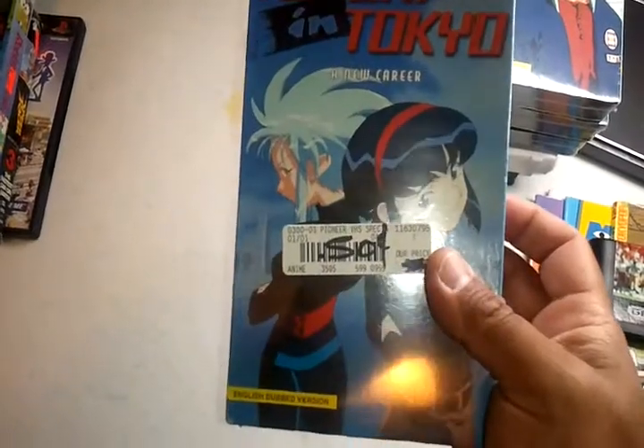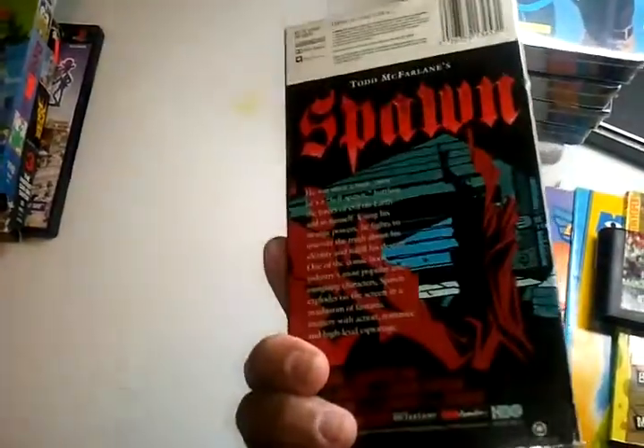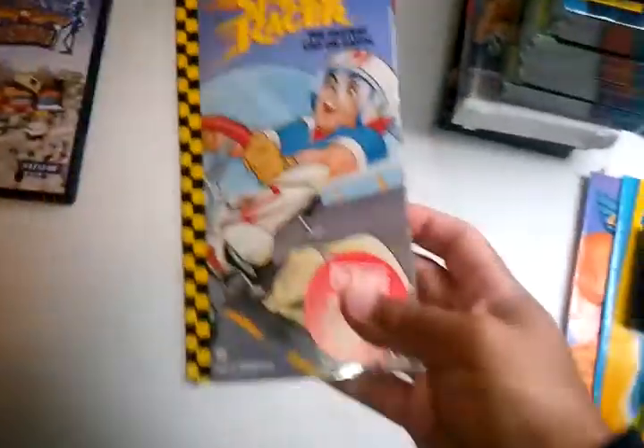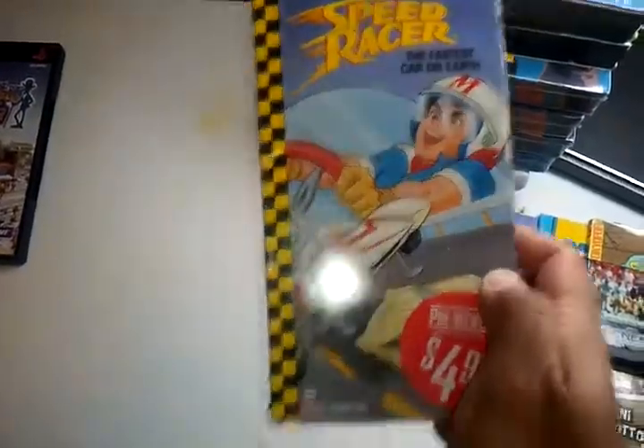Then I got Tenchi Tokyo — a new challenge, a new love, a new enemy, and a new career — all two dollars and all sealed. Then I got Spawn for two dollars, Get a B starring in Robin Hood for two dollars, and Speed Racer also for two dollars.